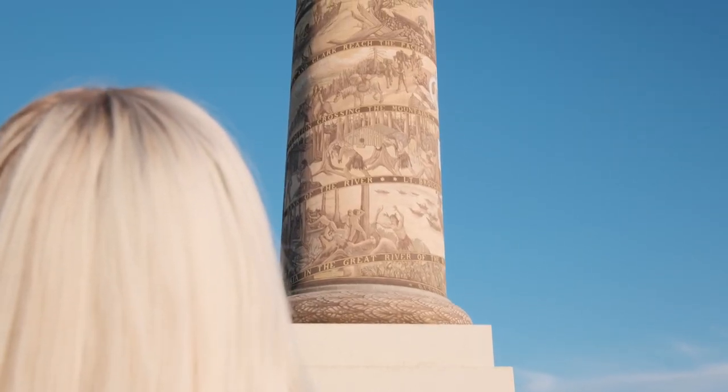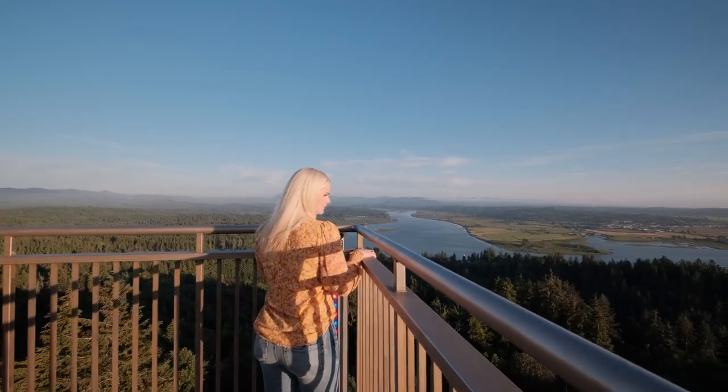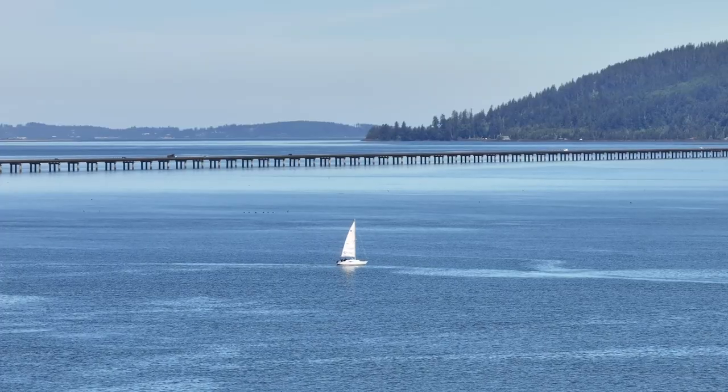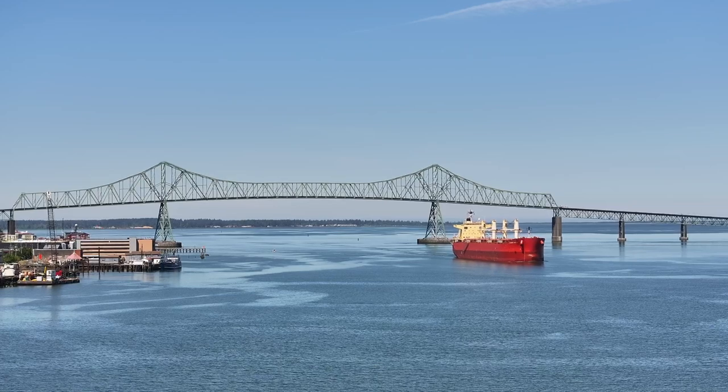There's no better way to experience your new home in Astoria, Oregon, than from the top of the column, where there's panoramic views and endless sunsets. Are you ready to call it your new home? If so, I'm Roxy the Realtor — enjoy the views!